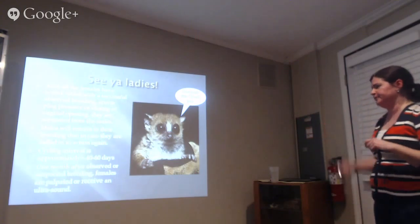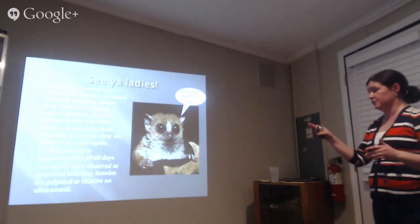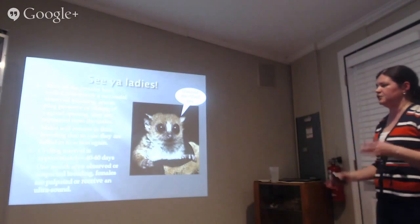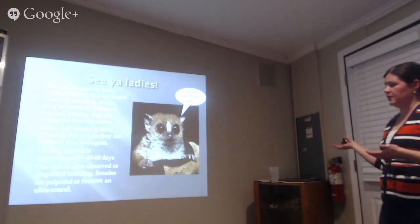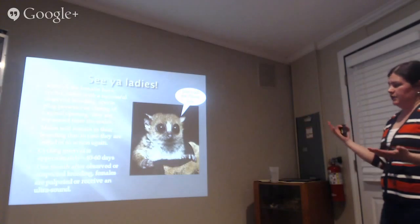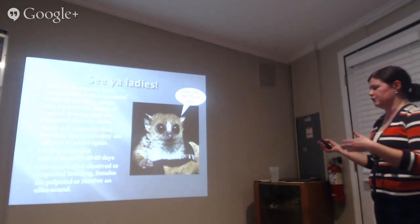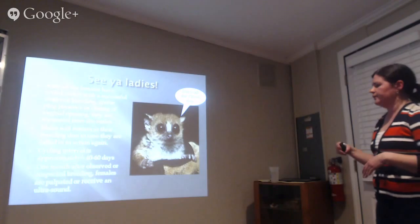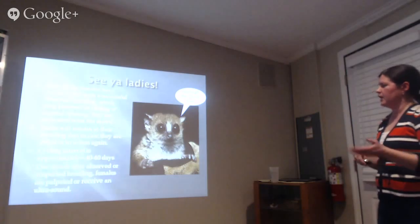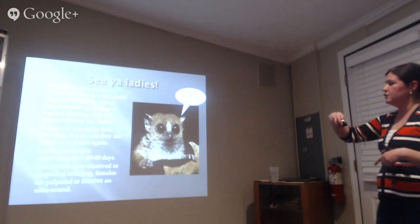Once the females have cycled and we've seen breeding or she's closing up, we separate them from the males, because aggression is significant during breeding. The males are returned to their cages but kept together in case the female turns out not to be pregnant and will cycle again. If we've seen breeding behavior, we might wait the full cycling interval of 40 to 60 days. At the one-month mark we pull the females and palpate them, and usually give them an ultrasound.